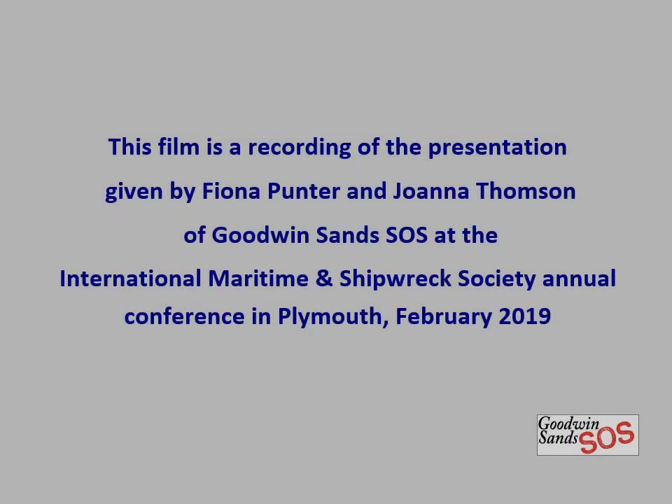This is a recording of the presentation by Fiona Punter and Joanna Thompson of Goodwin Sands SOS, delivered to the International Maritime and Shipwreck Society Annual Conference at Plymouth on 2nd February 2019. It is now narrated by Joanna Thompson and was recorded at Deal Radio. This recording includes additional information not available at the time of the presentation.